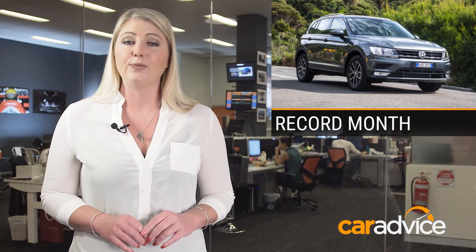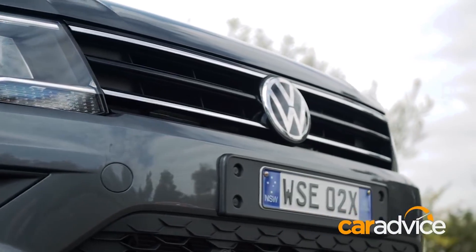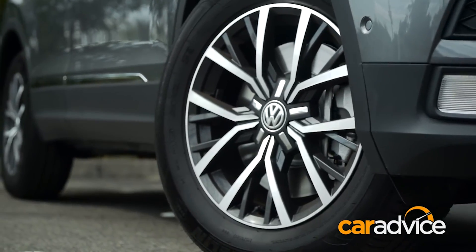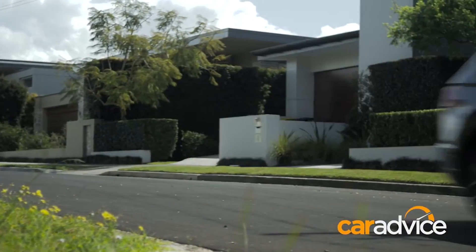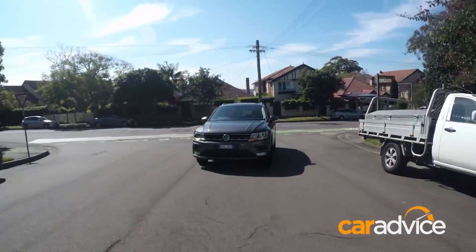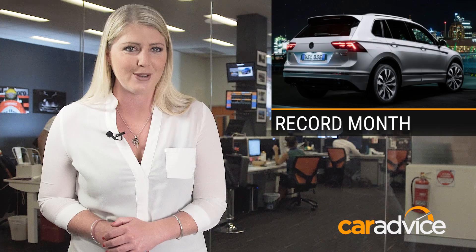The Tiguan was the star for Volkswagen, the medium SUV recording its highest-ever monthly sales result. 1,170 Tiguans were sold in November, beating the previous record of 1,107 set in March 2011. And the big guns haven't even arrived yet — the 162 TSI, with the Golf GTI's turbo engine and four-motion all-wheel drive, launches next month. It has the same 6.5-second 0-100 sprint time too.